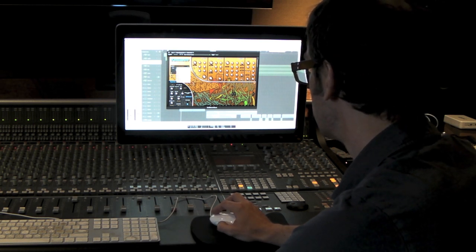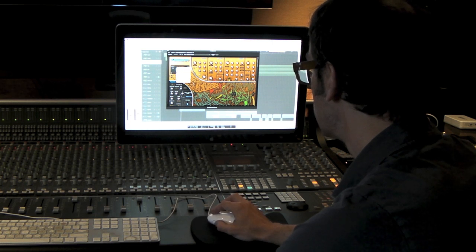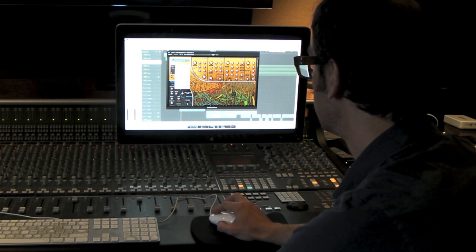Let's just go up to some bass presets — I haven't even looked at some of these yet.